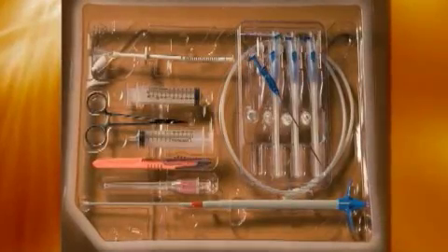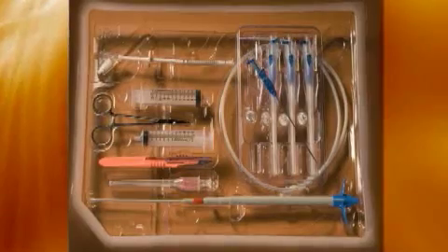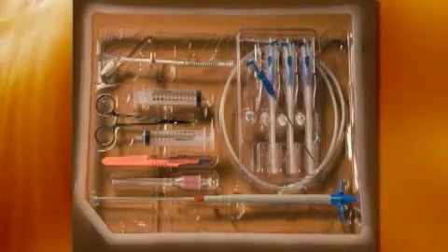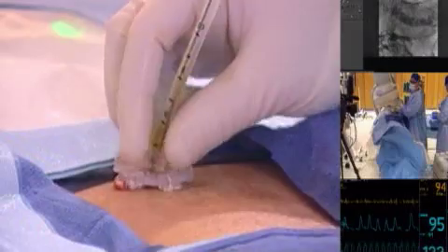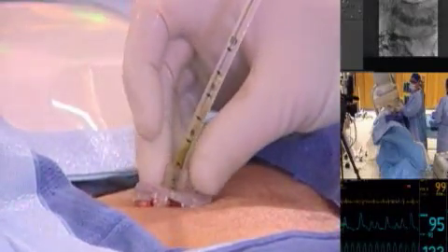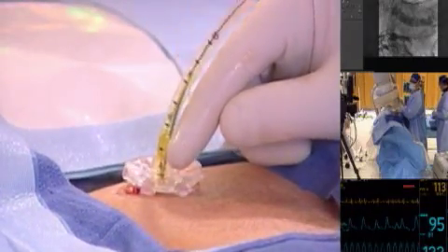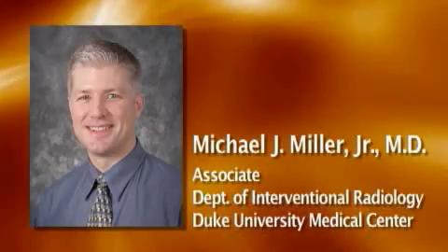The Kimberly-Clark MIC and MIC-KEY introducer kits redefine initial placement by providing in one convenient package the tools and devices specifically designed to enable physicians to quickly, simply, and safely facilitate the initial placement of Kimberly-Clark MIC and MIC-KEY gastrostomy, jejunal, and transgastric jejunal feeding tubes.